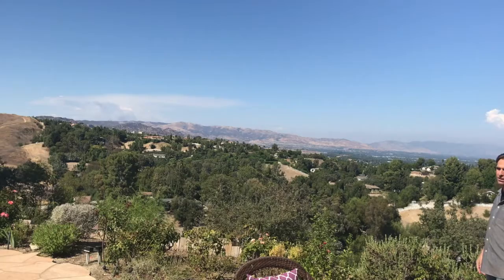Have you guys seen this? It's one of the best views in Hidden Hills — you get the entire valley. Come on, let's go inside. Let's take a look.